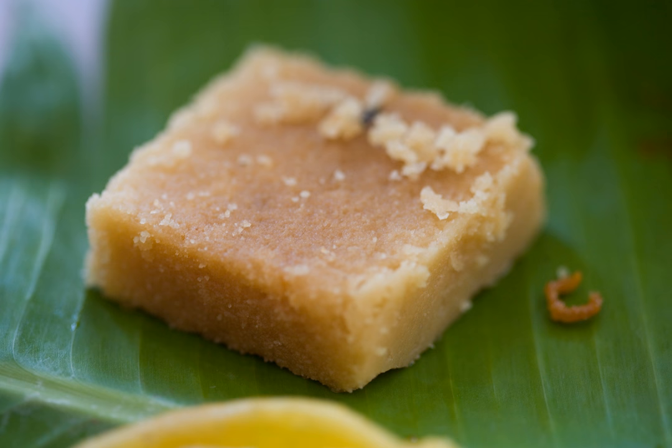The color of Mysore Paak is yellow to light brown due to the roasted gram flour. As for shelf life, very little water is used in the preparation, so it can stay fresh in a cool and dry place.